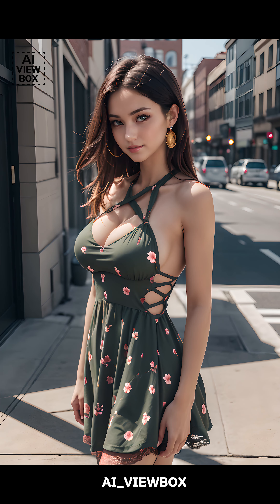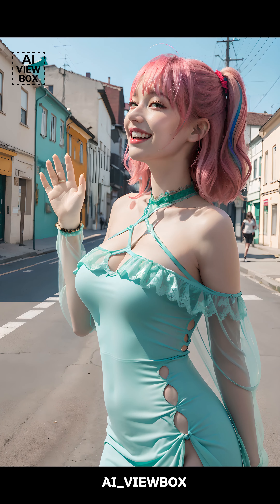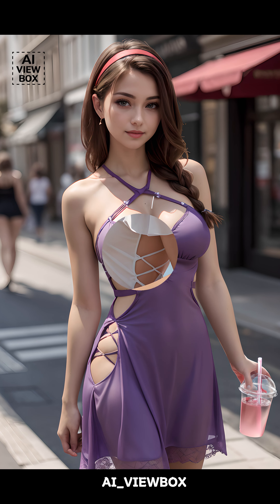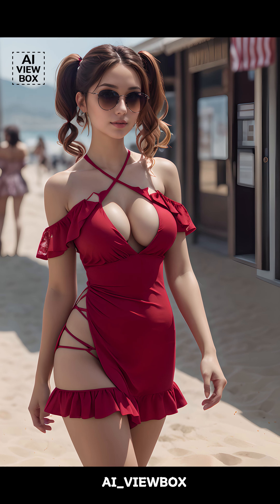And there you have it, folks. The cutout dress is a versatile and stylish addition to any wardrobe, perfect for making a statement whether you're attending a summer event or just enjoying a sunny day out. From its historical roots to its modern-day popularity, this trend shows no signs of slowing down. Thanks for watching. Don't forget to like, comment, and subscribe for more fashion content.